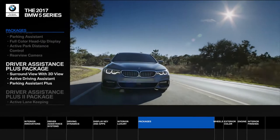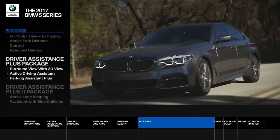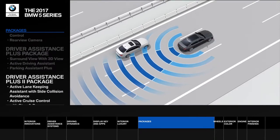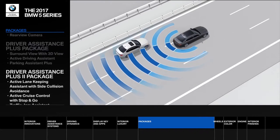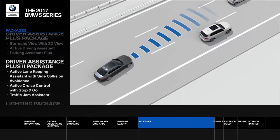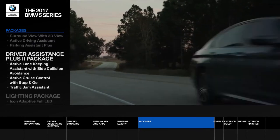For the highest level of vehicle intelligence, there's the driver assistance plus 2 package. Features like active lane keeping assistant with side collision avoidance and active cruise control with stop and go take control of stressful driving activities so you can focus on the exciting ones.